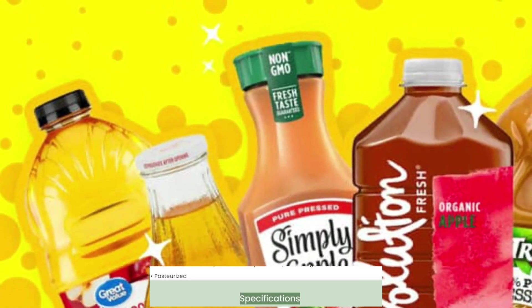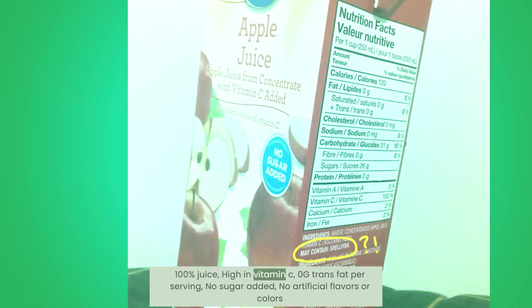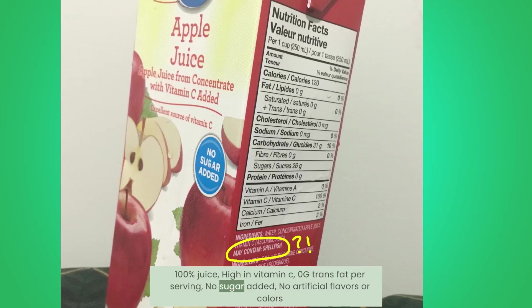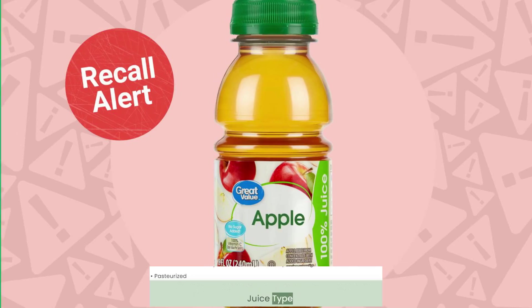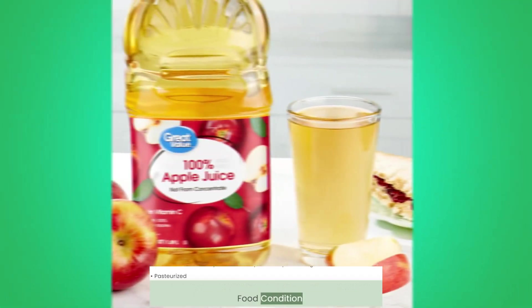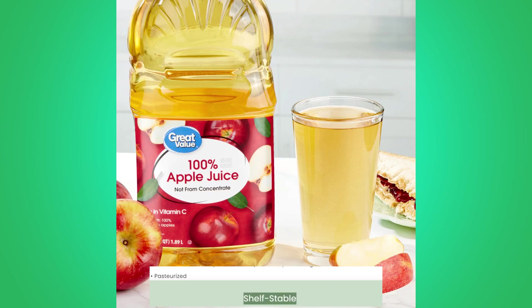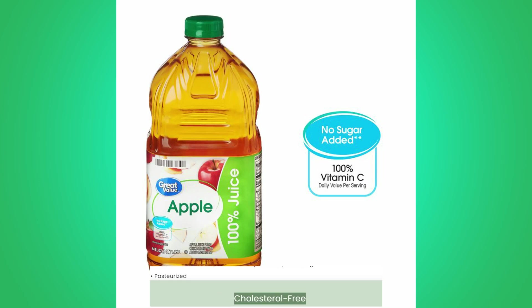Specifications and Features: 100% juice, high in vitamin C; 0g trans fat per serving; no sugar added; no artificial flavors or colors. Juice type: Apple Juice. Food condition: Shelf Stable. Nutrient content claims: Cholesterol Free.